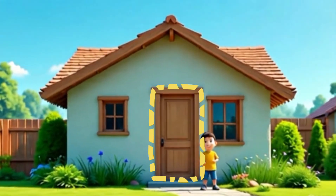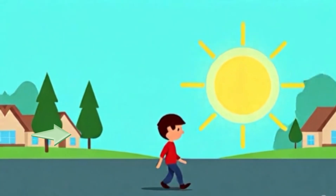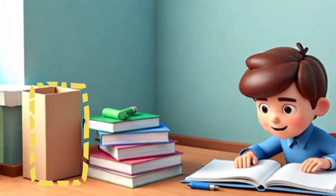A door is a rectangle, tall and wide, like a tree trunk standing side by side. Bricks in the wall or a phone you hold — rectangles come in new and old.